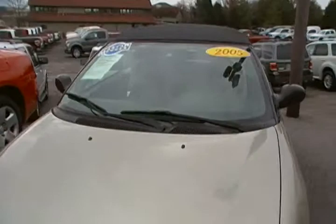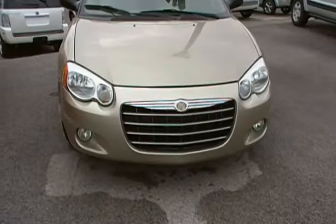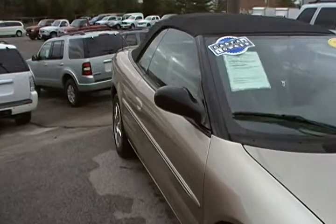Morning! Here's the video of the Sebring that I promised you. Sorry I'm running a little bit late. I'm trying to do this as smoothly as possible.